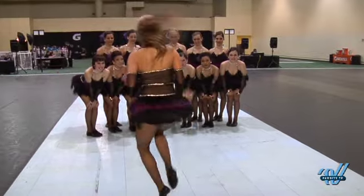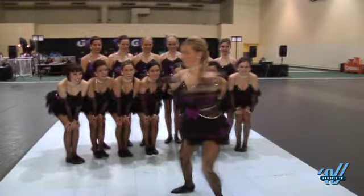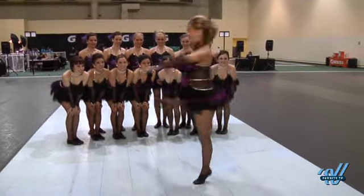So Alex, can you tell me about the sequence? What all is in that? Well, at the end of the dance we do this turn sequence and it's two all secondes into two double pirouettes.